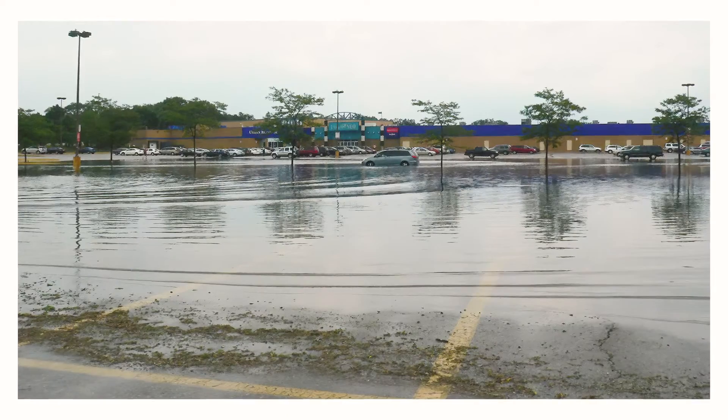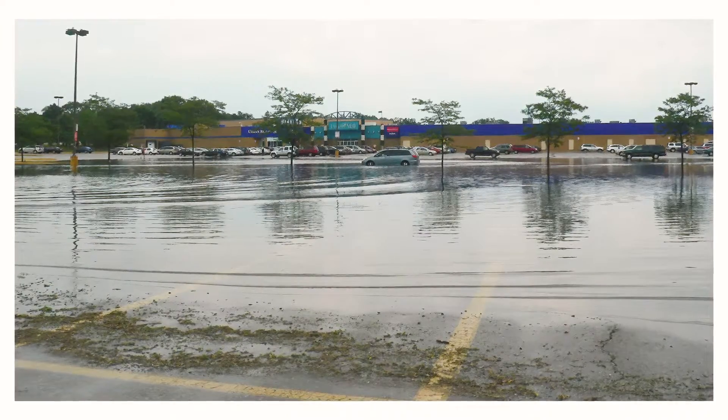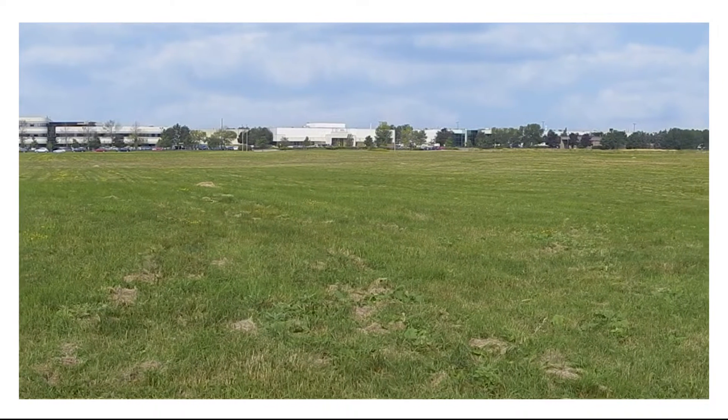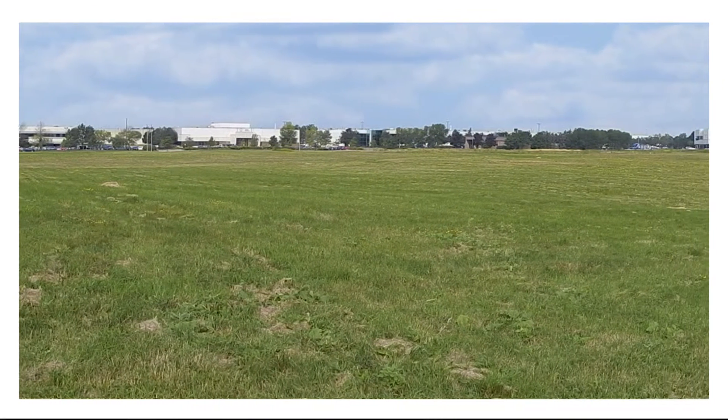In response to the damages to homes, businesses and municipal infrastructure, the city identified the land now known as Saigon Park as the opportune location to reduce the occurrence of such damages in the future.